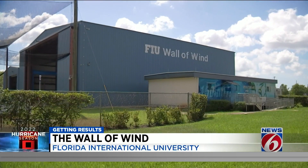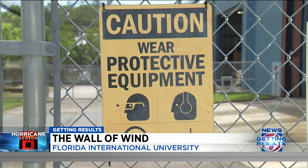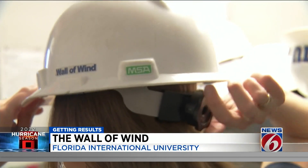Before we go into the wall of wind, it's all about safety. We want to be careful once inside the facility, and of course, all of us have to wear a hard hat, and we'll be good to go.